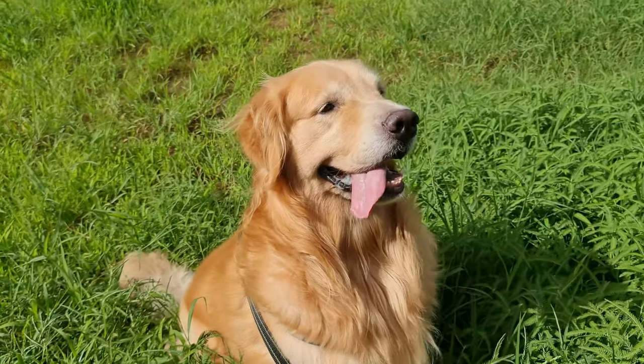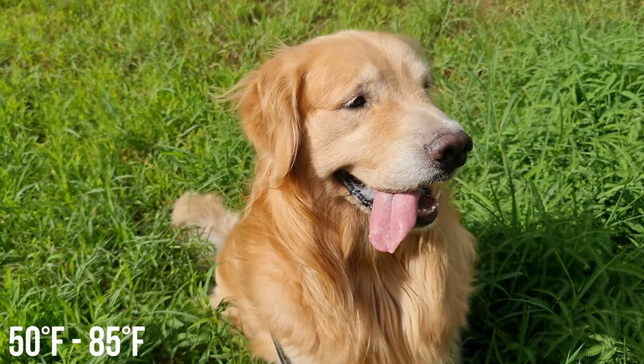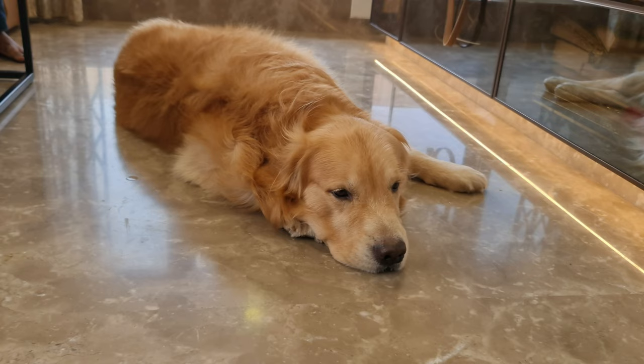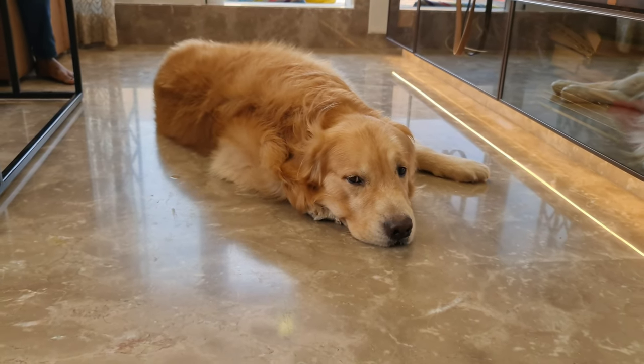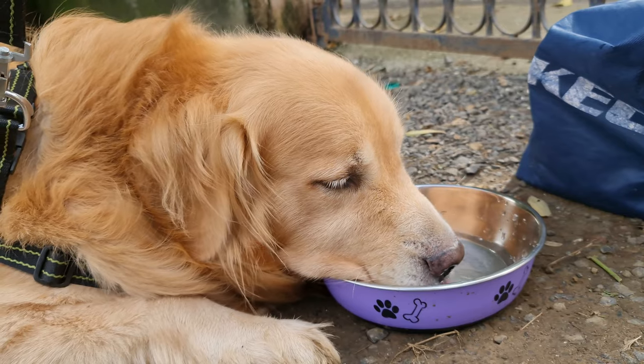An ideal temperature for Golden Retrievers would be between 50 to 85 degrees Fahrenheit or 10 to 30 degrees Celsius. If your area has this temperature, then your Golden is safe. But temperatures more than 35 degrees Celsius increase the risk of dehydration, overheating, and sunburn.